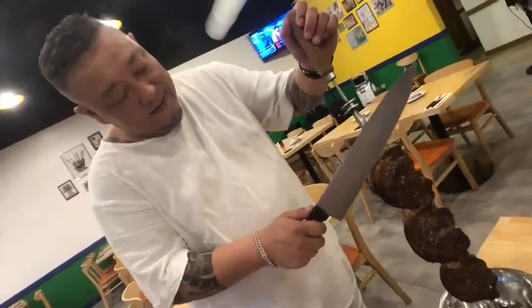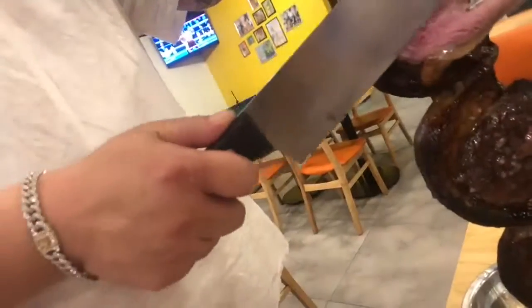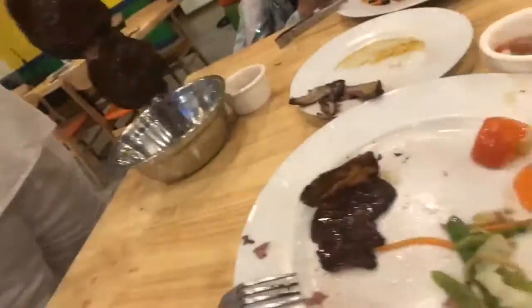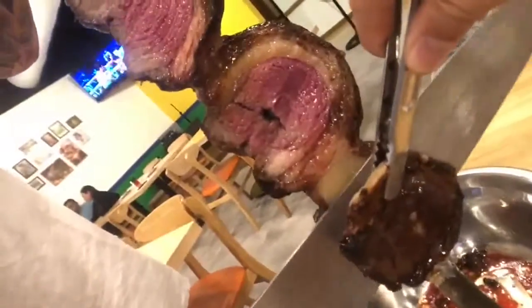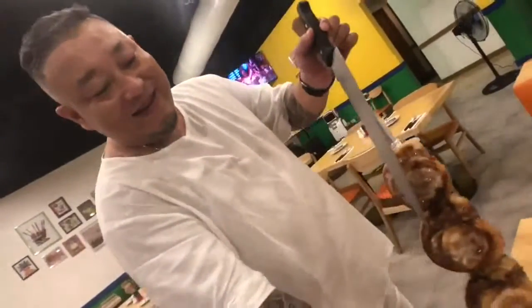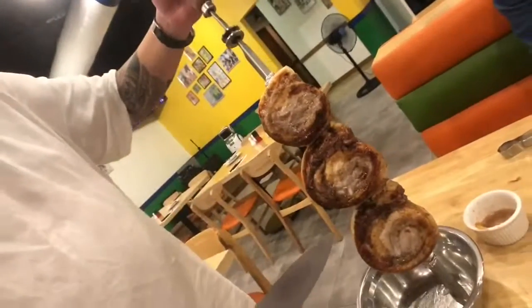On to the next round of picanha. Oh yes, that looks absolutely gorgeous. And the pork belly — I'll have one more slice of that, please. Crispy.